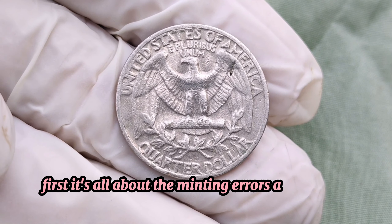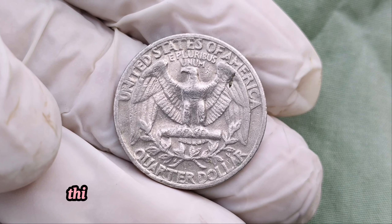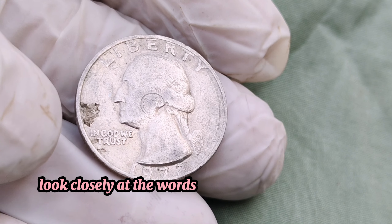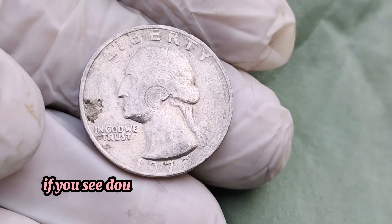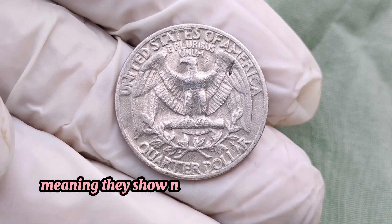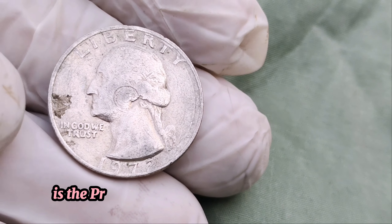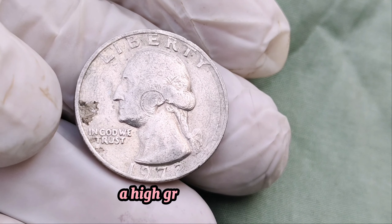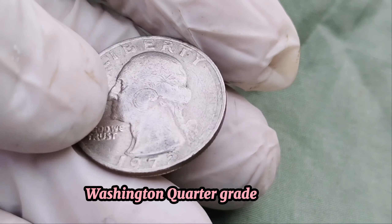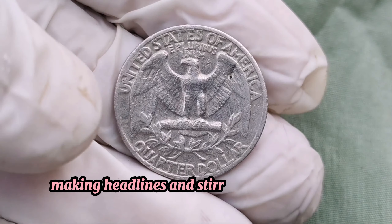What makes a particular 1972 quarter so valuable? First, it's all about minting errors and unique features. A highly sought-after variety is the 1972 D Denver Mint quarter with a double die obverse. This means the front side of the coin, where Washington's portrait is, was struck twice, creating a noticeable doubling effect on the inscriptions. Look closely at the words 'Liberty' and the date '1972' — if you see doubling, you're looking at a valuable coin. Condition matters too; coins in mint state showing no signs of wear are worth significantly more. Professional grading can significantly boost the value of your coin. A high grade from PCGS can turn a valuable coin into a million-dollar treasure. One famous example is the 1972 D Washington quarter graded MS67, mint state 67, with a double die obverse, which fetched an astronomical price at auction.